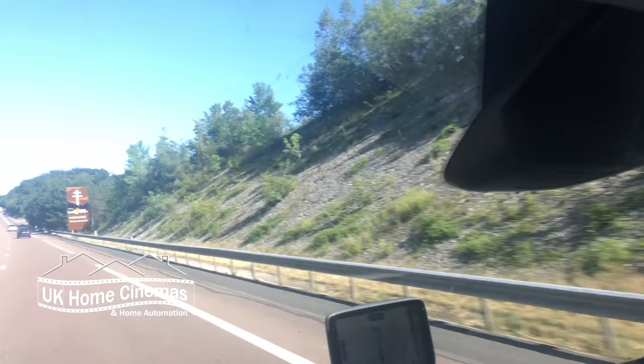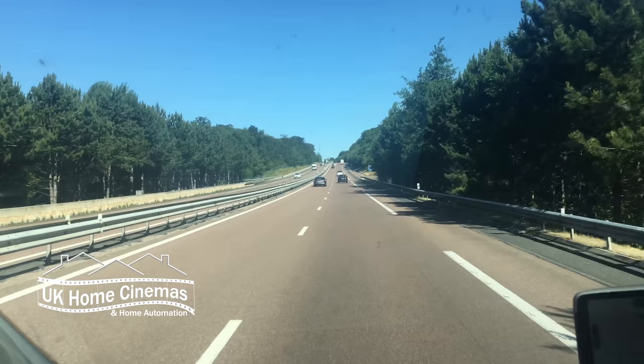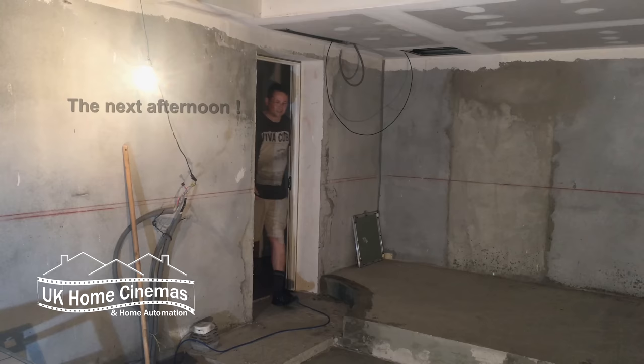Here we are in the middle of France. Chris has taken a turn to drive and we're staying in a hotel tonight. We should be at our destination sometime tomorrow afternoon.